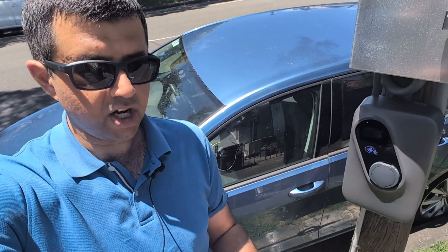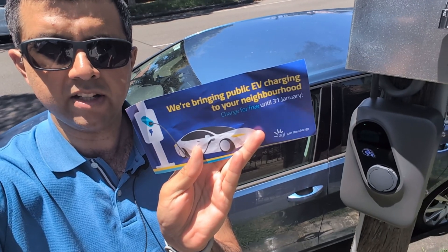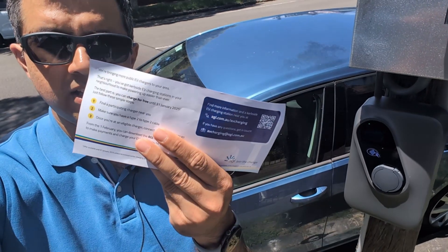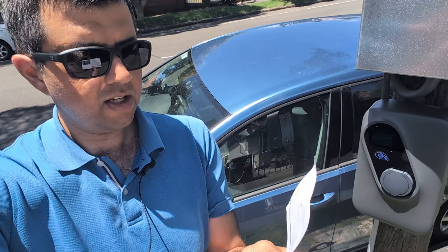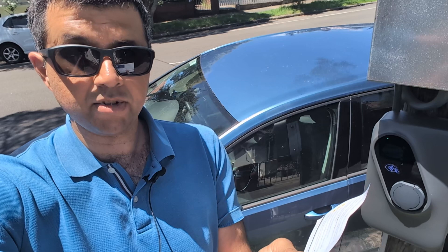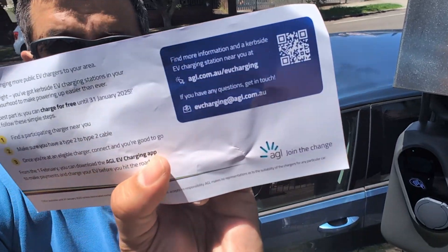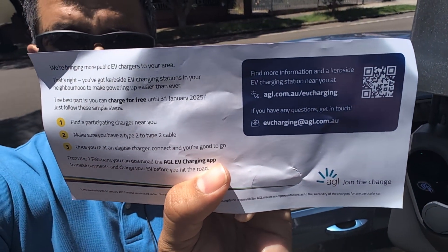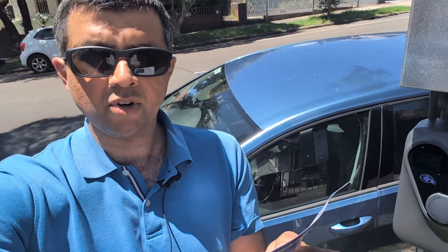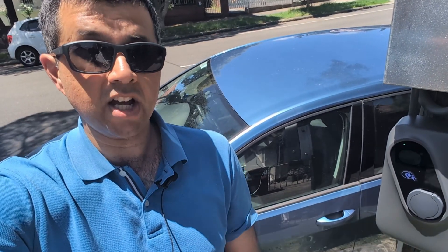Let's see how much AGL charge, because I found this in my letterbox. They are the ones running this first batch of pole-side EV chargers in the inner west. They're saying: find the nearest charger on their map, make sure you have your own Type 2 to Type 2 cable, and connect — you're good to go. Charging is free until the end of January 2025, so until then you don't need an app or an RFID card. After that you will have to pay.